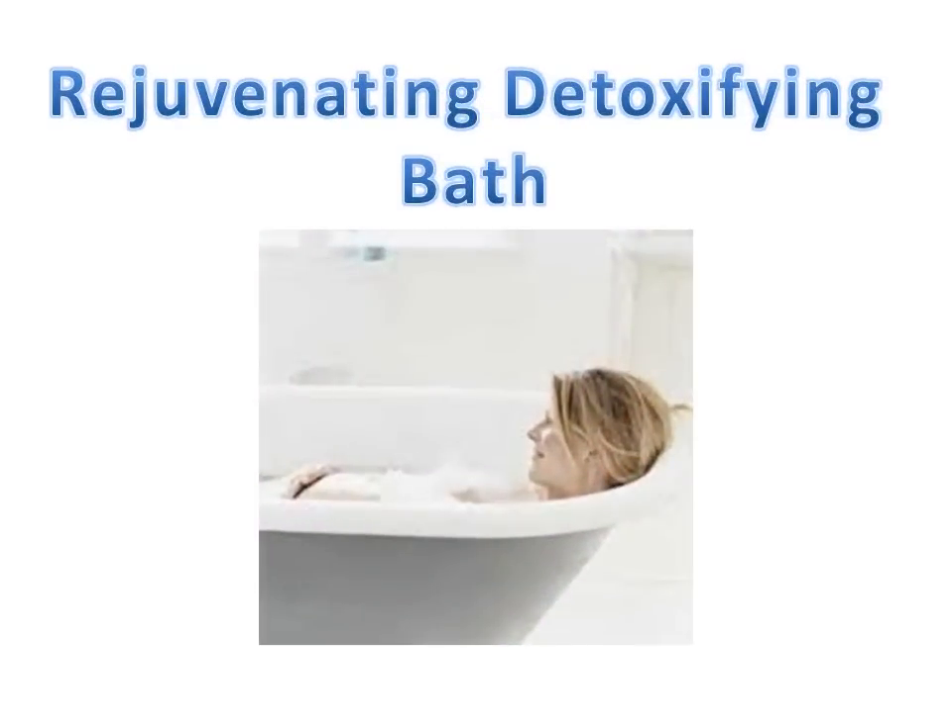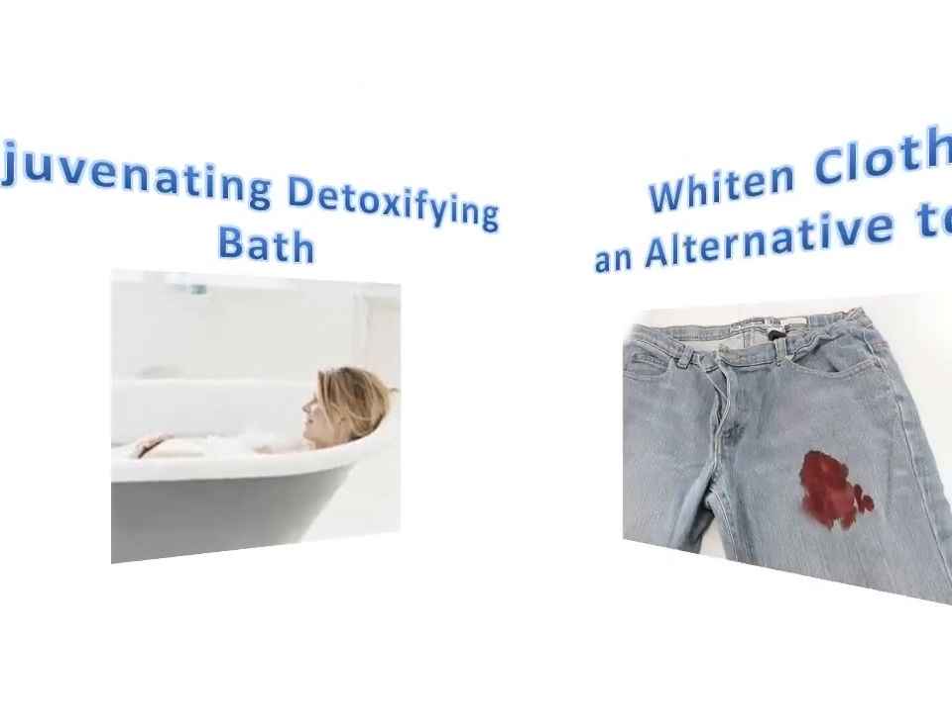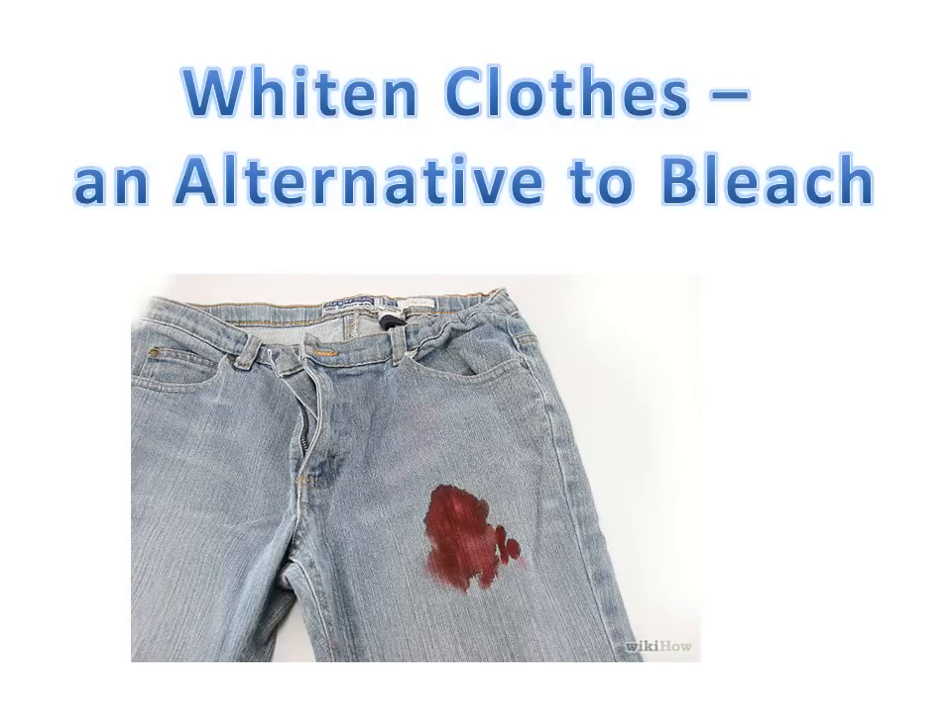Number one: it makes a rejuvenating detoxifying bath. Just add a small amount of hydrogen peroxide to a bath and keep adding hot water to maintain a comfortable temperature and relax. Number two: it can also whiten clothes and be a great alternative to bleach. Just add a cup of peroxide to white clothes in your laundry to whiten them.